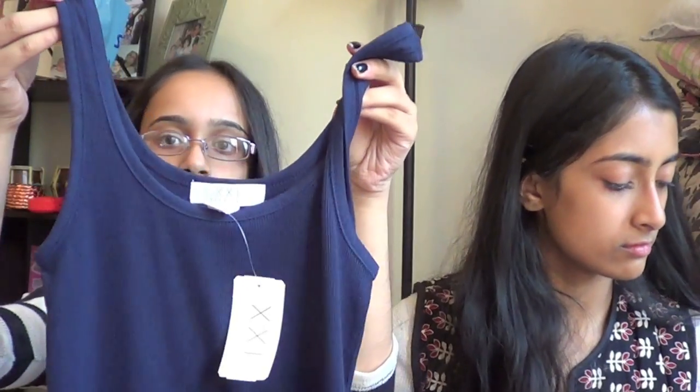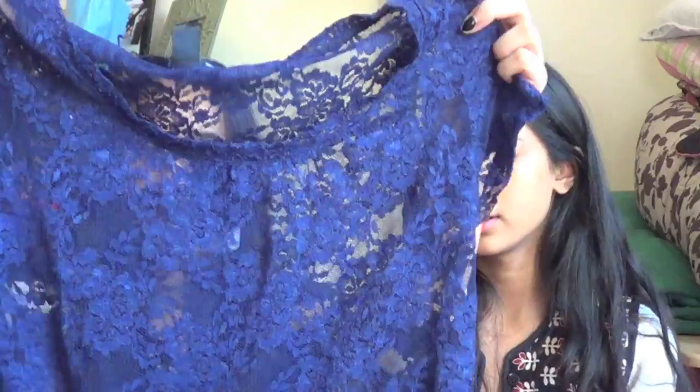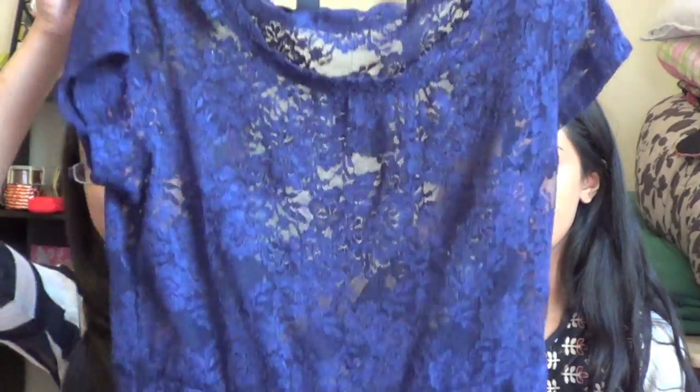They also had two-for-$8 tank tops, so I got one in navy and I'm actually wearing the black one right now. I also got this lace blue peplum-style shirt that was originally $15.80 but I got it for $4 — I thought that was an amazing deal.